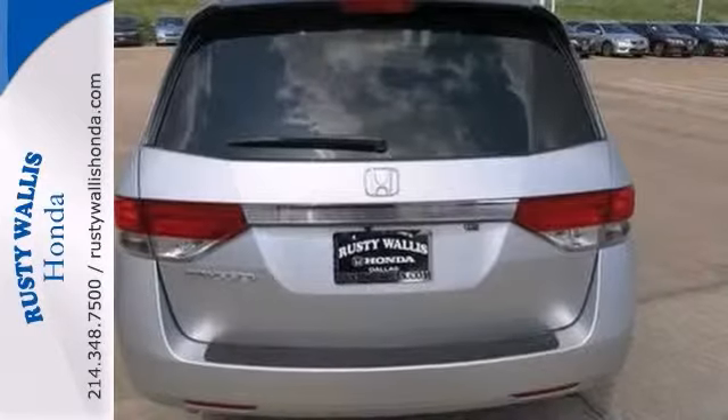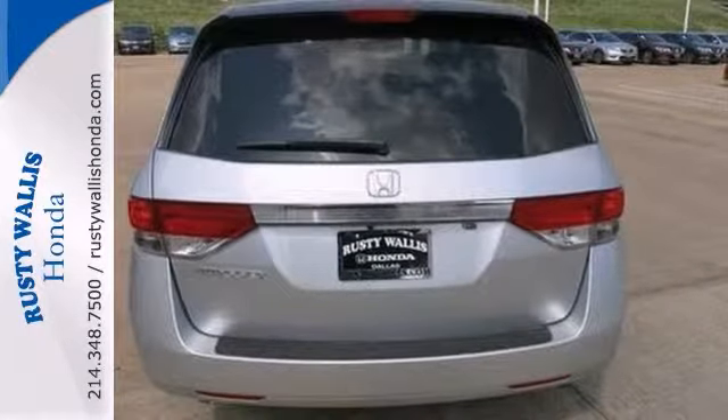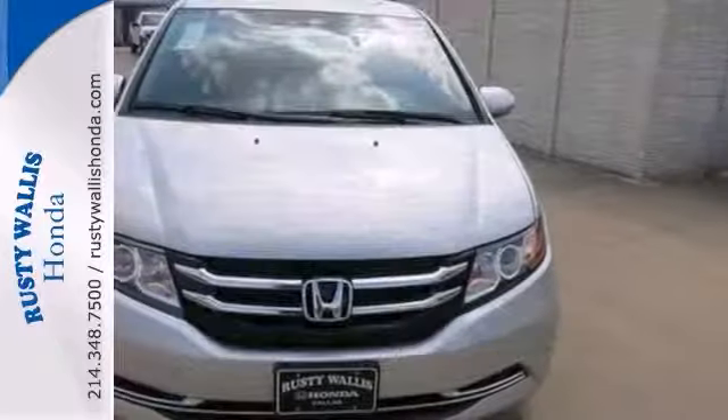And with a power moonroof and heated leather seats, this Honda won't be here for long. Come in for a test drive.